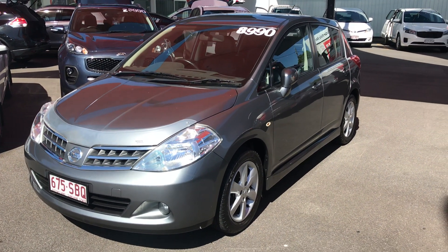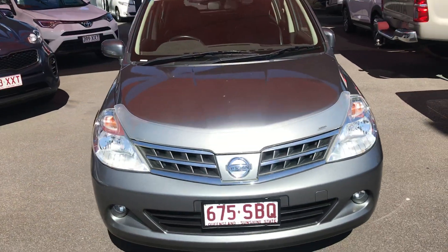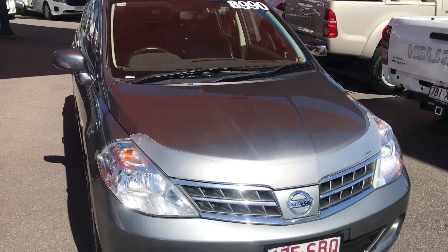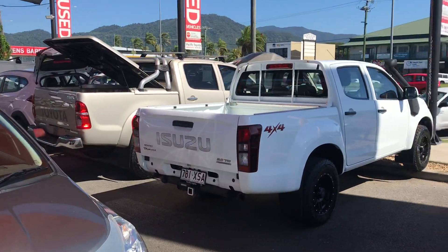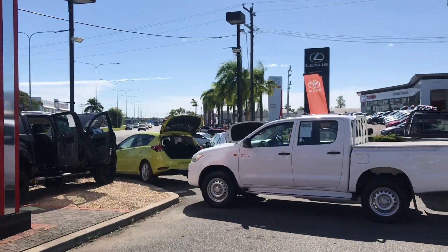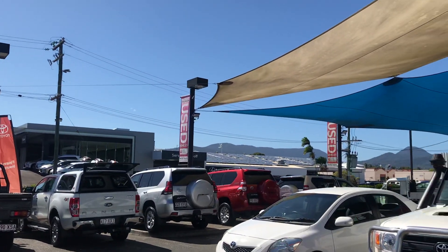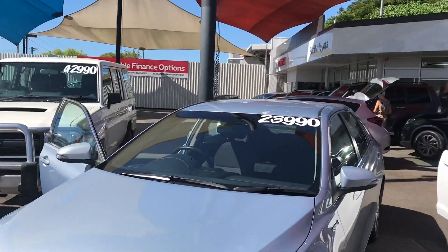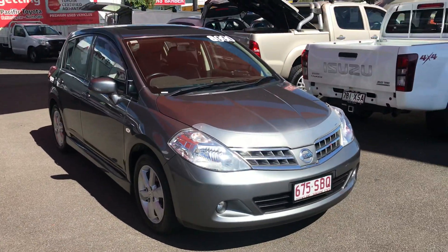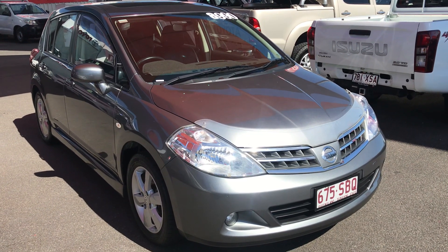Good morning Darren, this is the 2010 Nissan Tiida that you inquired on. I'm going to go through the whole vehicle with you so that you know exactly what you're looking for, and any imperfection I'm more than happy to point out. Before I start, let me give you a quick virtual tour around my yard here in Cairns — I've got about 40 pre-used vehicles in this yard alone, and another car yard about a kilometer down with 30 to 40 vehicles. Next door is Toyota and also Lexus with the service department and parts as well. The car is in very good condition — very clean and very tidy. It was originally a trade-in and has been locally owned here in Cairns.